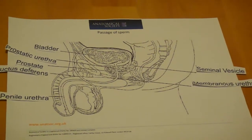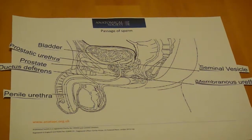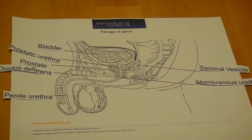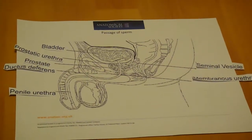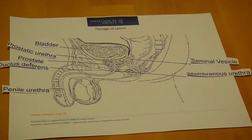Semen contains fluid and sperm from the testes and secretions from the epididymis, ductus deferens, prostate, seminal vesicles and urethral glands. The average ejaculate is about 3 ml and about 20% of this is sperm with up to 100 million sperm per ml.